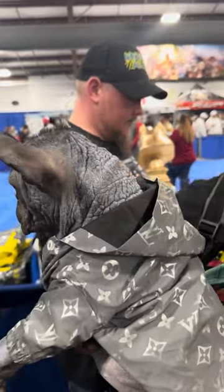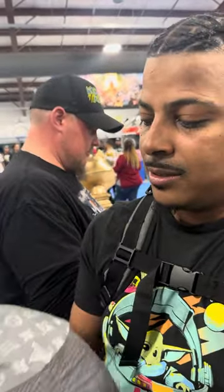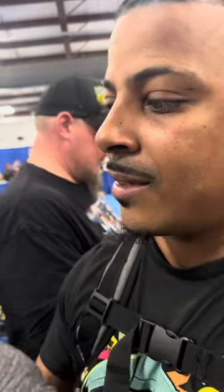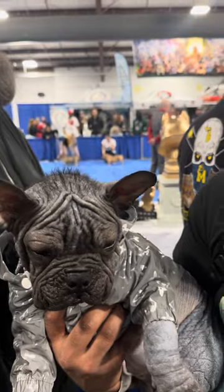He's a black and tan hairless that carries Coco and Isabella. What made you get into the hairless? Man, we're trying to get outside the box. We was trying to get outside the box. Keep it new.